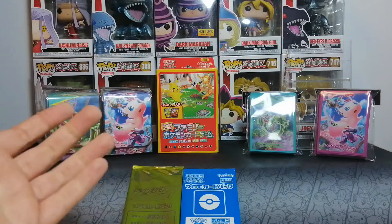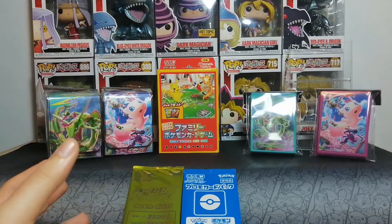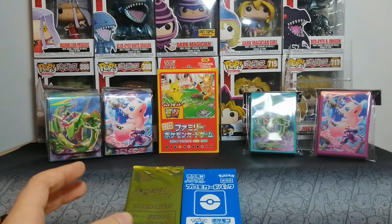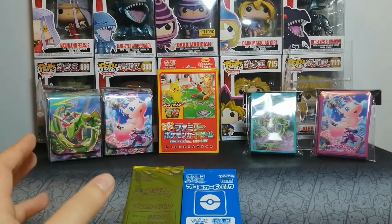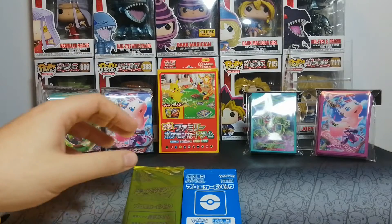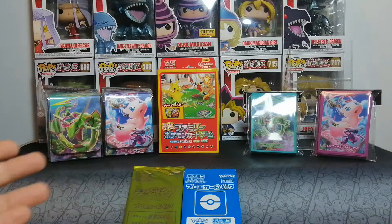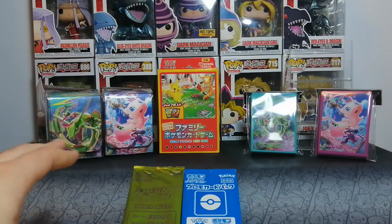Hey everyone and welcome back to the channel, my name is the Trading Card Frog and today I'll be your host. We have something a little different — I don't usually do swag reviews or loot reviews on this channel. I use a website called Hubby Link Japan, which allows me to order stuff from Japan as if I was a Japanese citizen. They store it aside and ship it to me. This is not a paid promotion.